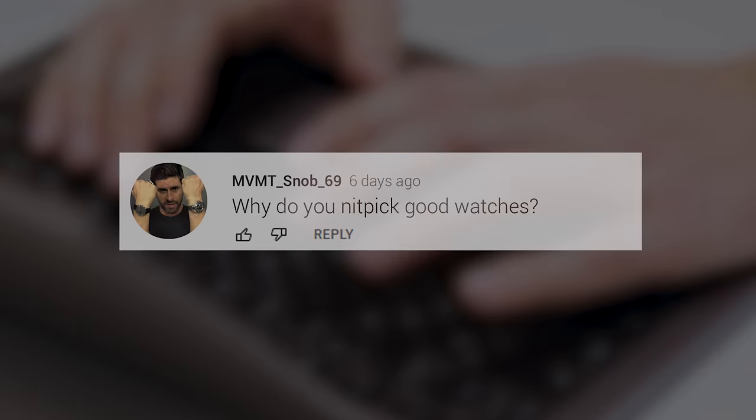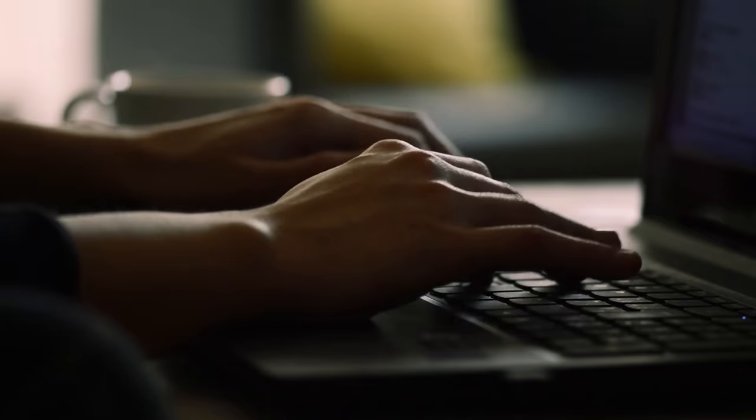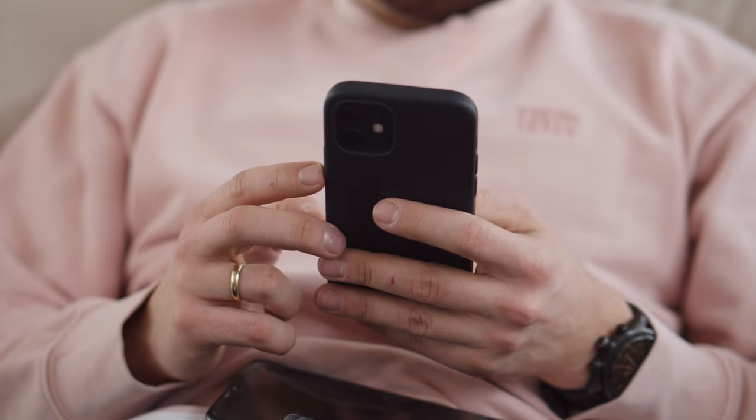Sometimes I get questions like, why are you so critical? Why do you nitpick good watches? Or occasionally the timeless: if you don't have anything good to say, then don't say it. I'm sure the thought process behind these comments varies from naivety to cynicism, or potentially disgruntlement. But the reasoning behind my approach to content really is very simple.